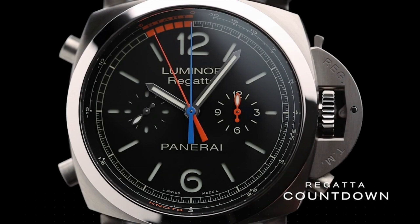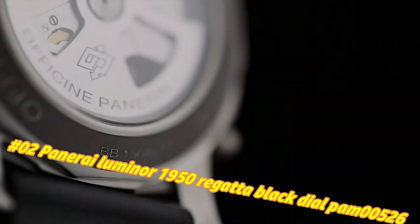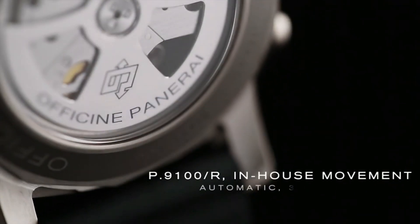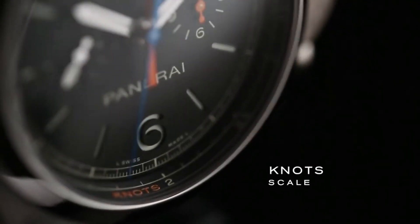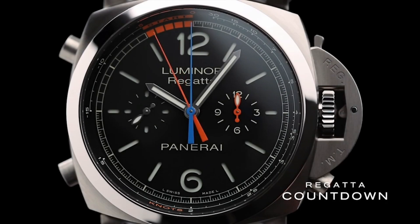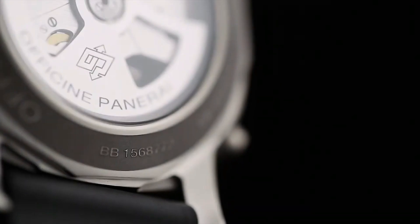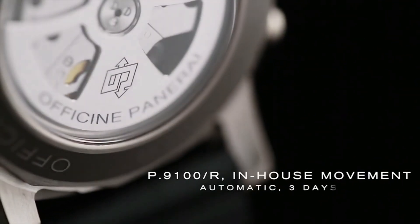Number 2: Panerai Luminor 1950 Regatta Black Dial PAM 526. The current price is $12,999, but this may vary with time. Gray titanium case with a black rubber strap. Fixed gray titanium bezel. Black dial with silver-tone hands and index hour markers. Arabic numerals mark the 6 and 12 o'clock positions. Minute markers and regatta countdown markers around the outer rim. Luminescent hands and markers. Chronograph with 2 subdials displaying 60 seconds and 12 hours. Panerai Caliber P.9100R automatic movement.